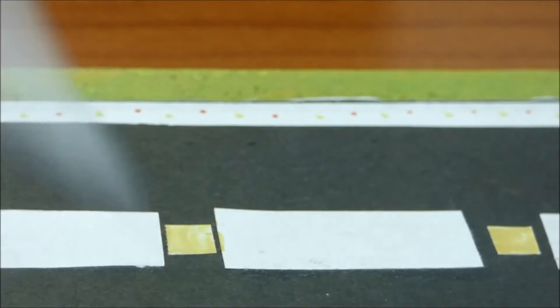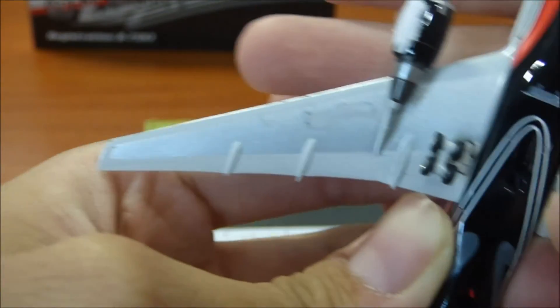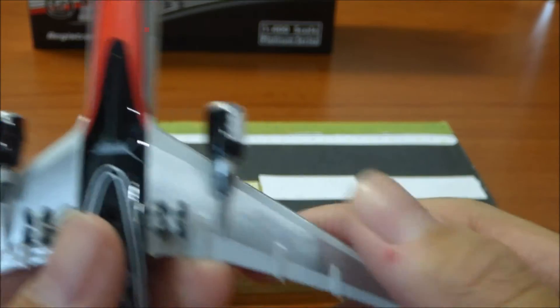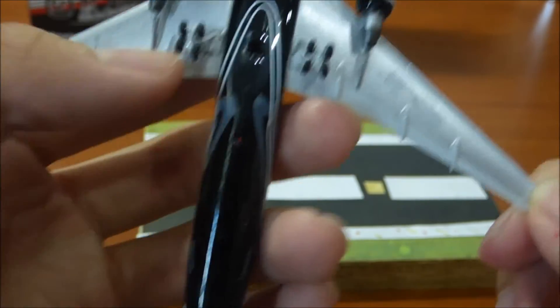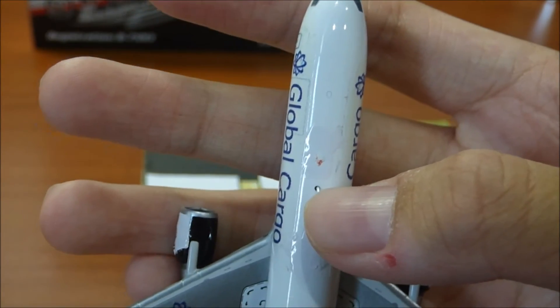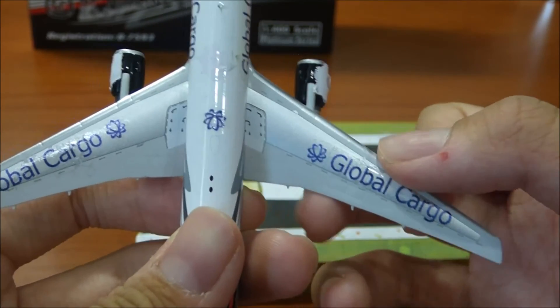Now let's take a look at the underside of the aircraft. The underside is basically the same thing — I didn't really do much to it. You can see the logo hole for the stand. Right wing, landing gear, engine, landing gear — all of them roll. Left wing, landing gear, and engine. Antenna. And the left wing with the Global Cargo logo.